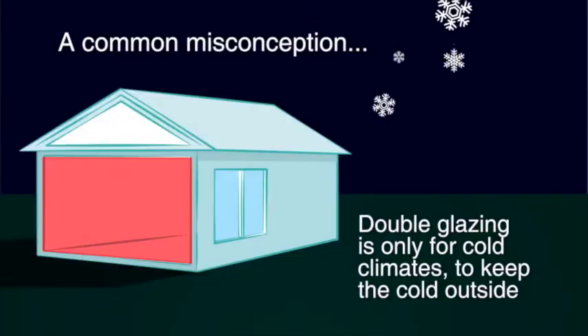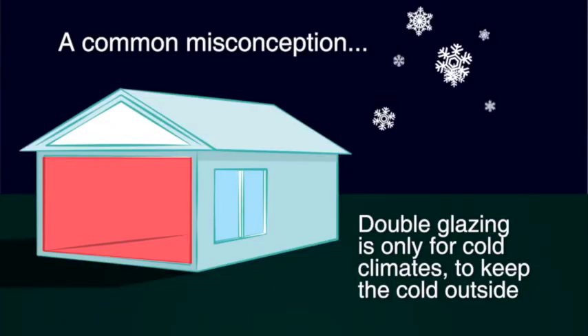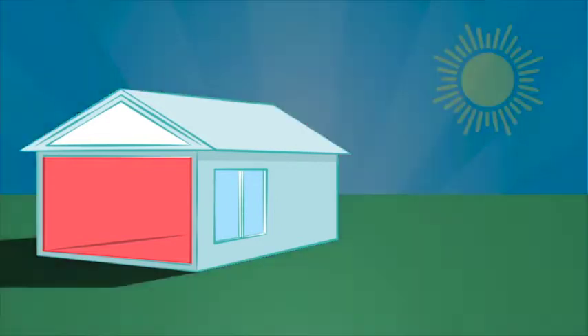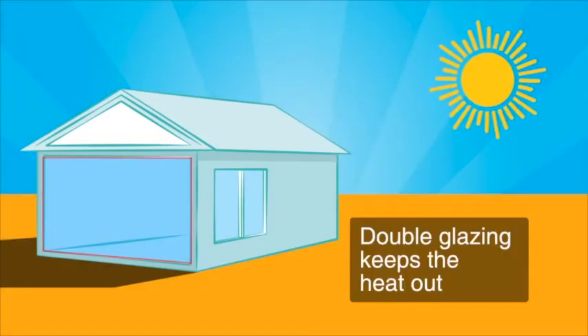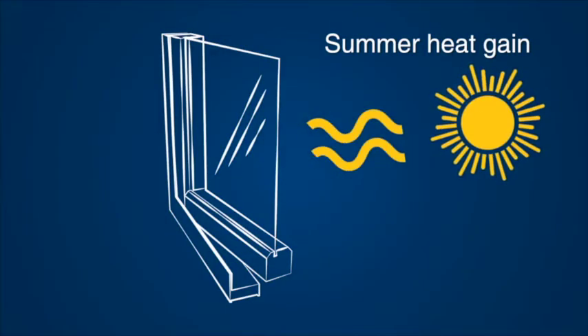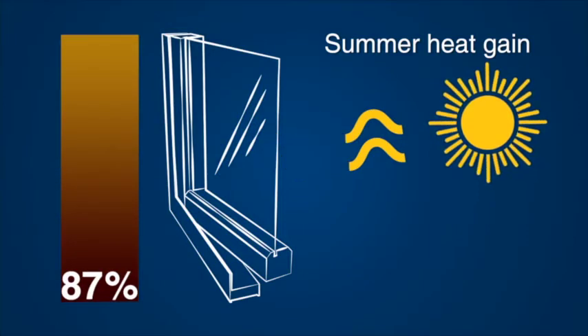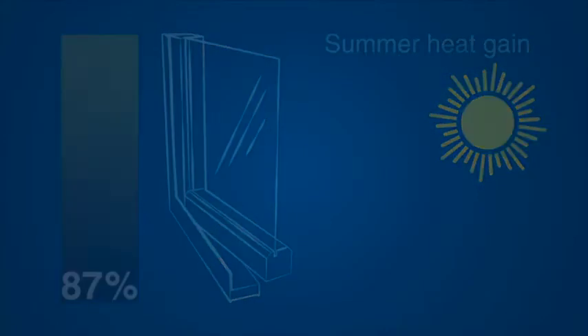A common misconception in Australia is that double glazing is only for cold climates to keep the cold outside. But double glazing is also just as effective in keeping the heat of an Australian summer out. In fact, standard glazed windows contribute to 87% of the summer heat gain in a typical Australian insulated home.